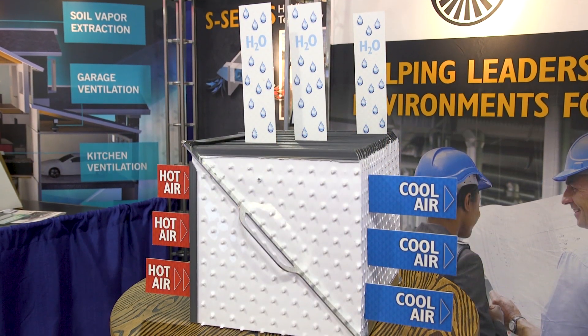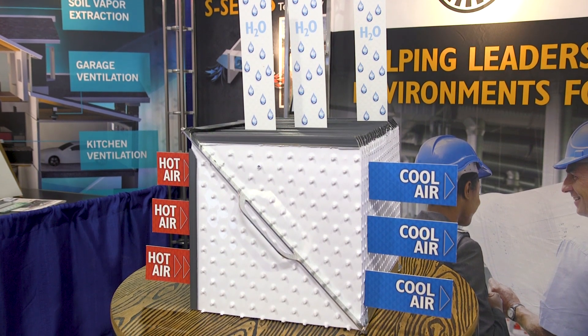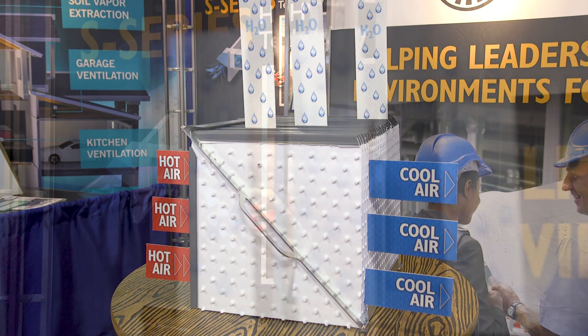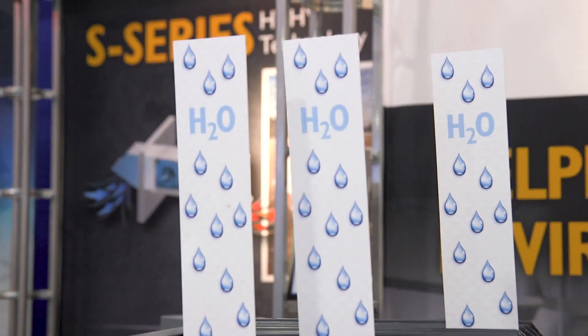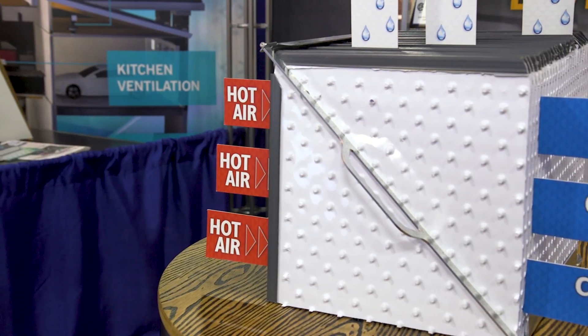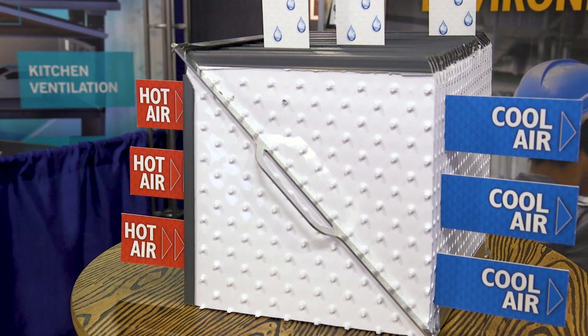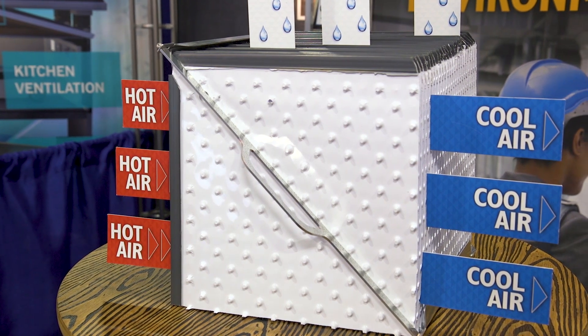Our E-Series technology actually uses an indirect evaporative technology that can provide cooling where we don't want to add any moisture. We're really excited about how these products can provide unique solutions for large industrial clients who are looking for more ventilation and more effective cooling, where lower total costs, safer installations, and ultimately lower energy are important to end users.